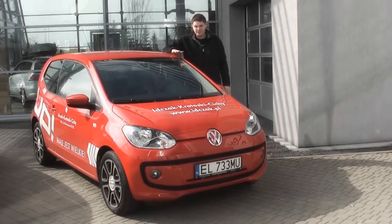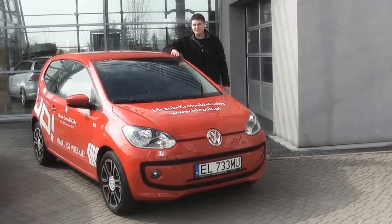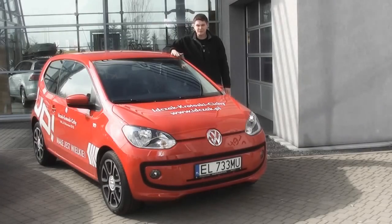Kolejnym samochodem, jaki dziś przetestujemy, będzie ten oto Volkswagen Up. Jest to jedyny Volkswagen w segmencie aut miejskich — małych, zgrabnych, zwinnych. Występuje w dwóch wersjach silnikowych: jedna 60-konna, druga 75-konna — to jest ta wersja mocniejsza. Obydwie są to wersje benzynowe.